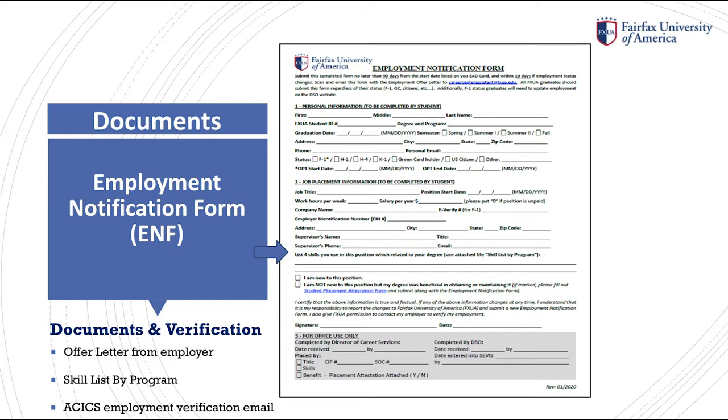If you are not sure of the E-Verify number and employer identification number, please ask your human resources department. Next, you will need to list four skills you use in this position which relate to your degree. By using the skill list by program, each school is broken down by program. Once you identify your school, simply click onto the program and you will be directed to a list of skills. Select four skills and list them accordingly on the form.